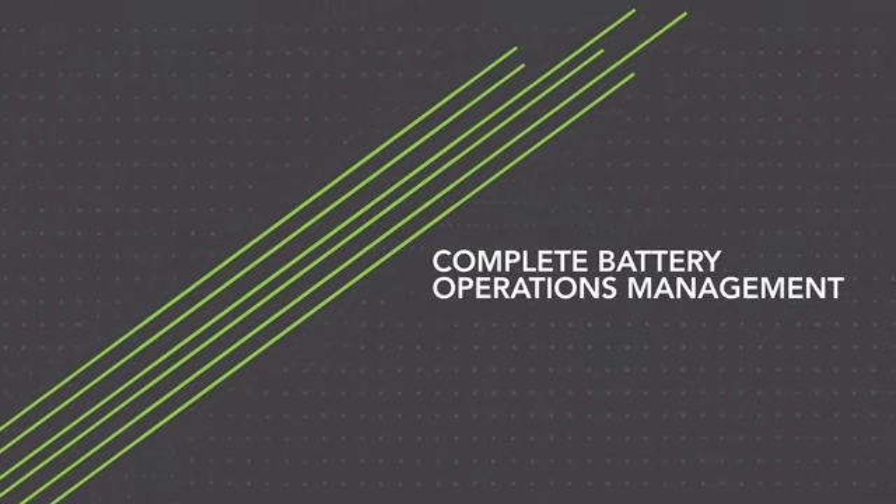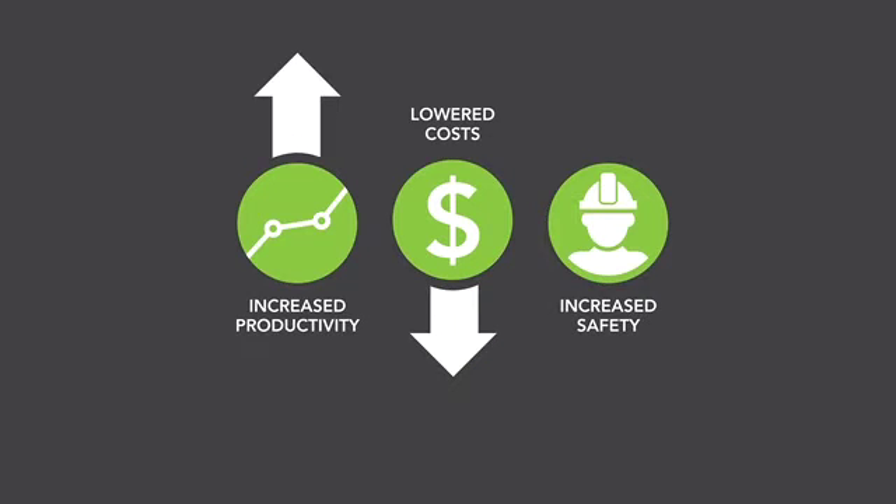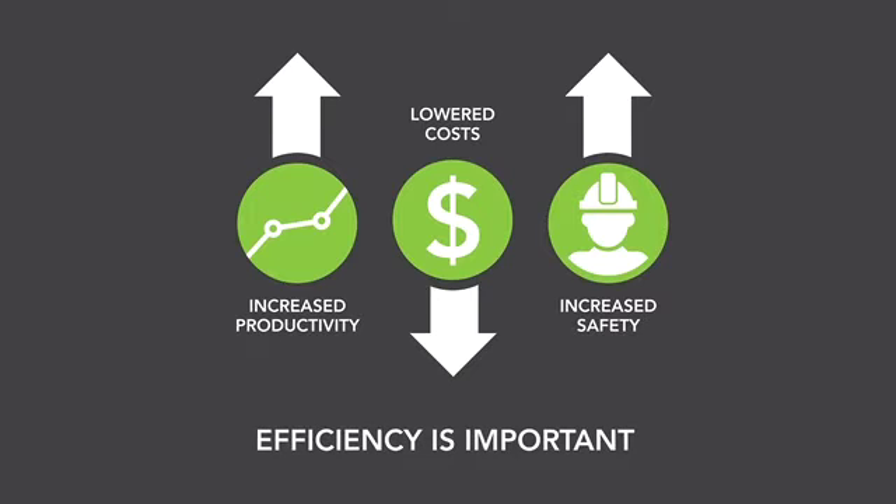It's a comprehensive program that offers far more than data. Efficiency in battery operations directly impacts your costs, lift fleet productivity, and operator safety. Improving efficiency is key to staying competitive, growing your business, and protecting your people.